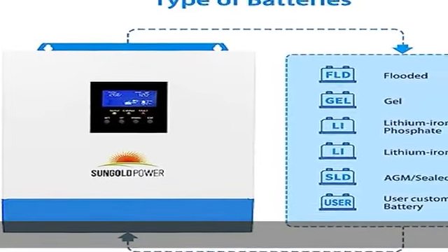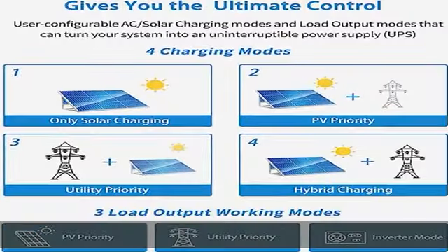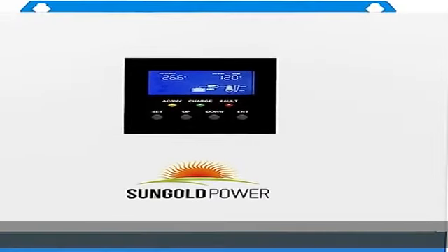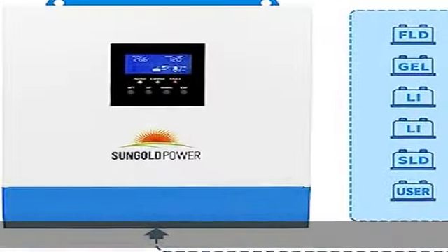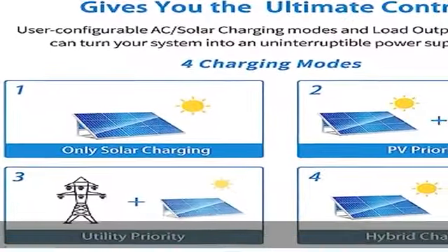Technical parameters: 3000W hybrid inverter with conversion time between bypass and inverter of 10ms. Rated input voltage 110/120VAC, frequency 50/60Hz with auto-detection, efficiency 92% in inverter mode. PV voltage range 120–450VDC, with maximum PV output power of 4000W.